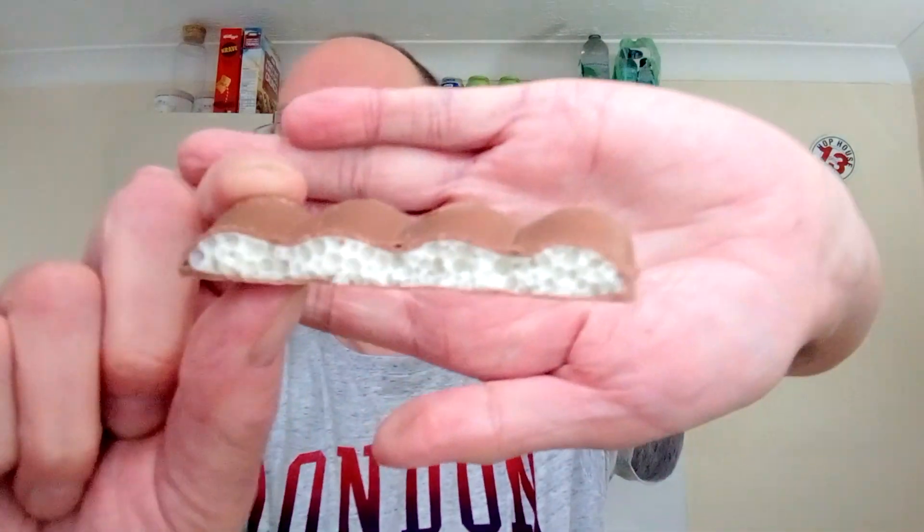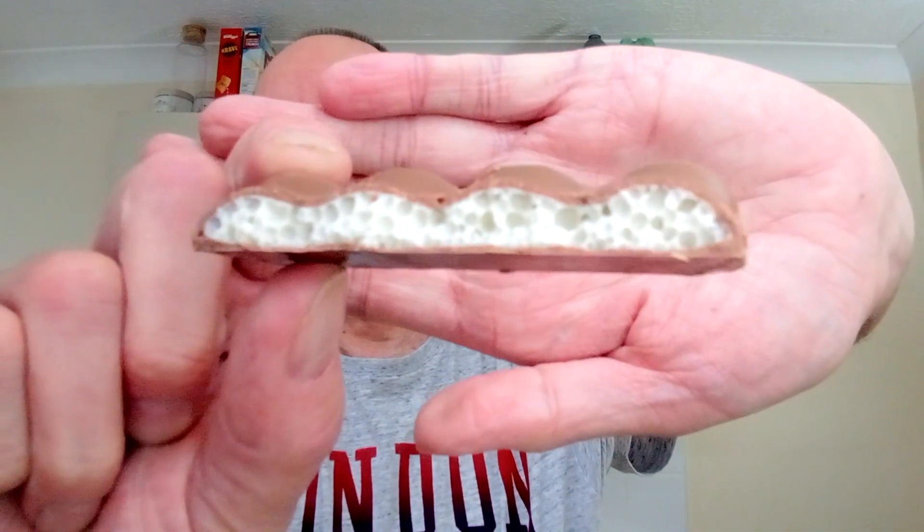And it smells very Aero-y. And there's the — if you can see that — the vanilla flavoured bubbles. I think that actually focused. Okay, Aero Creamy White.